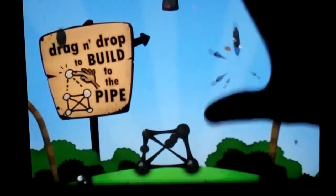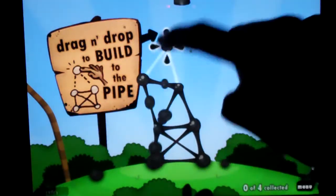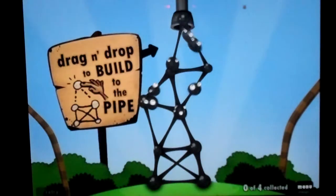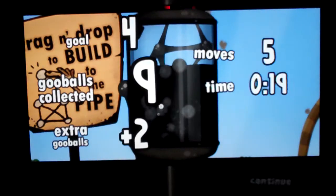All you do is you have your little goo balls and you're just building them up. It's like a physics game — you want to build them up and you don't want to have them knock over. And you lead them up to the pipe. Drag and drop to build to the pipe, and click the continue button. We were supposed to get four, and I got a total of nine, so we got five extra. Woohoo.